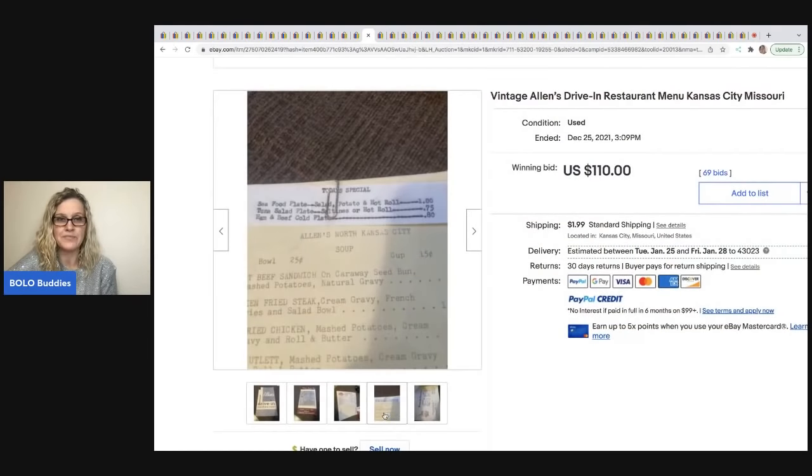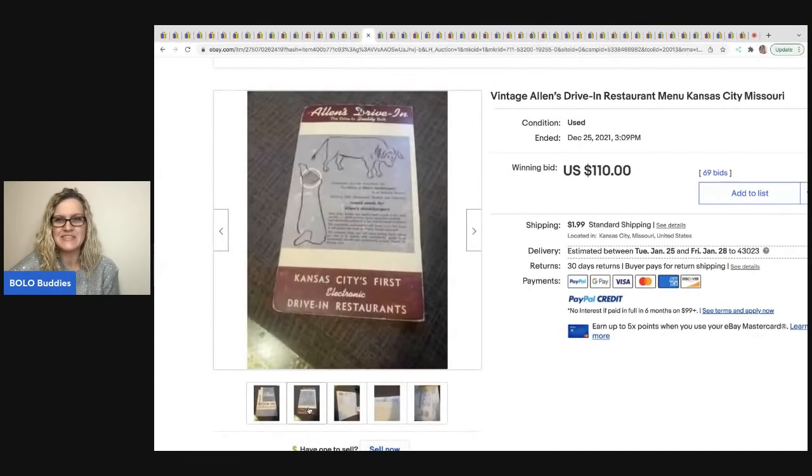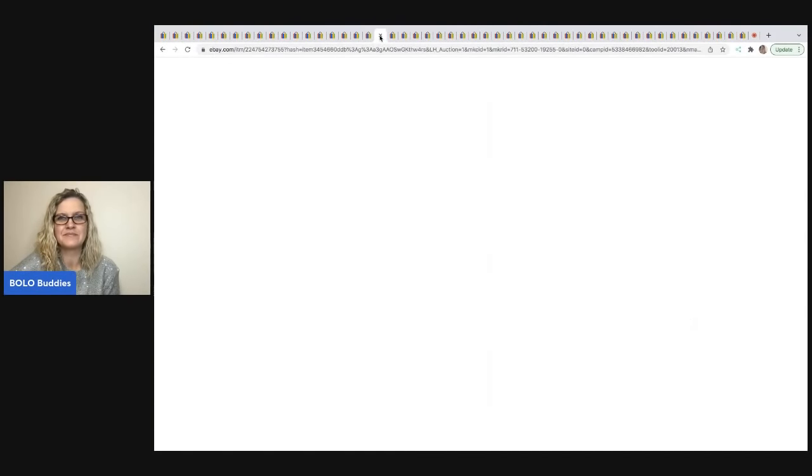The next item is this vintage Allen's Drive-In restaurant — more of an ephemera item, super cool. It looks like it's still got the original little add-on piece of paper with the paper clip. $110 plus shipping.